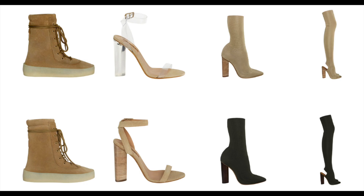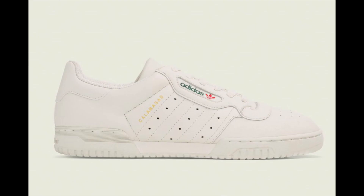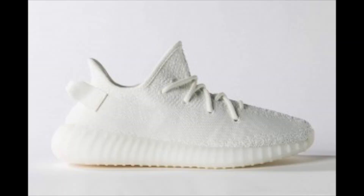Another strategy is using Yeezy Supply. All you have to do is go to yeezysupply.com and click on the footwear page. It'll take you to a page that looks somewhat like this, and then when a pair of the Calabasas or maybe the Creams is released, it'll pop up in the top left corner. The Creams were a really easy cop on there for some people, same with the Calabasas.